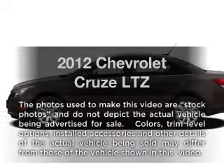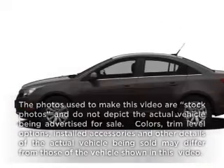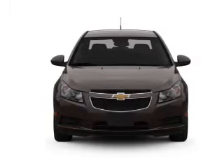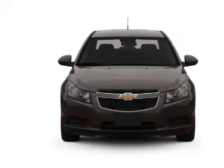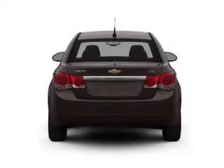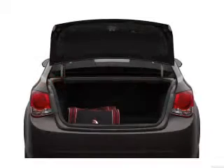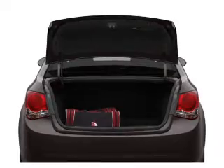Everything you need under one roof with this great vehicle. With an efficient four-cylinder engine that responds smoothly to its six-speed automatic transmission, you will appreciate the safety feature of anti-lock brakes. Heated seats make cold weather driving more endurable. Power and reliability are a great combination, and this vehicle has both.